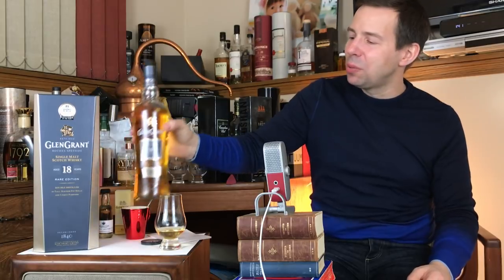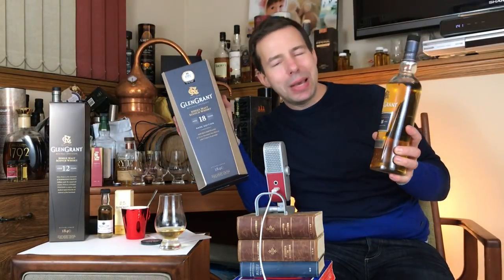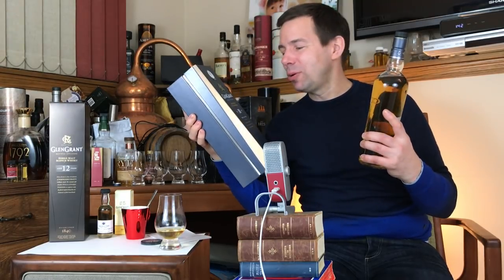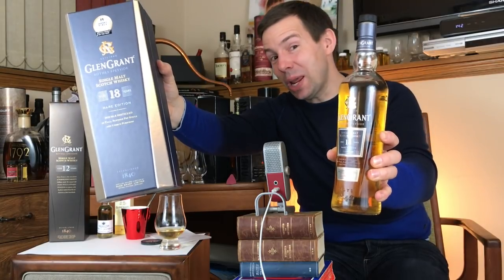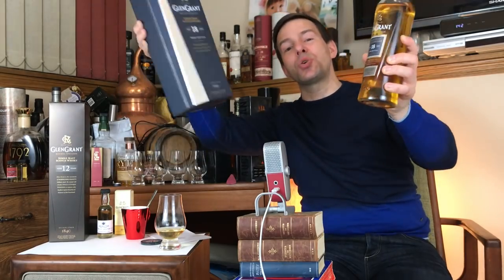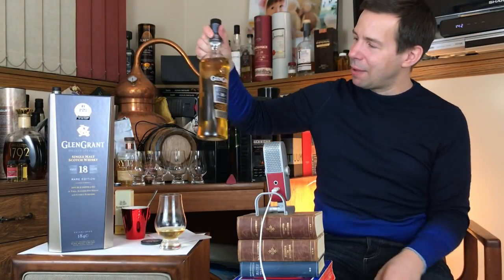Super happy with this, and I think it's time to get onto the Whiskey Whistle whiskey score for Glen Grant aged 18 years — the Speyside single malt Scotch whiskey. The Whiskey Whistle whiskey score for Glen Grant aged 18 years is going to be 93 out of 100. Yeah, you heard it — 93 out of 100. Delicious stuff — I'm really happy with that.